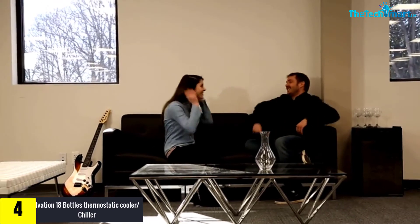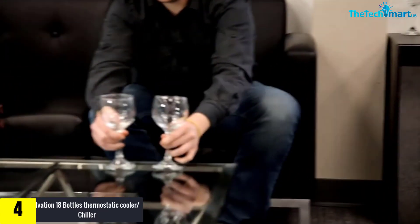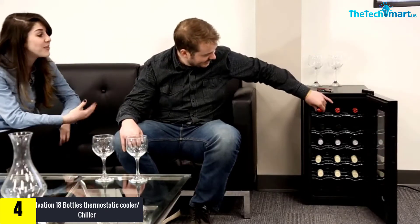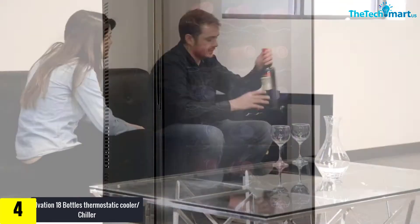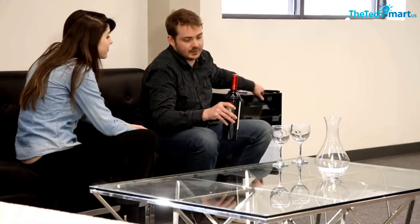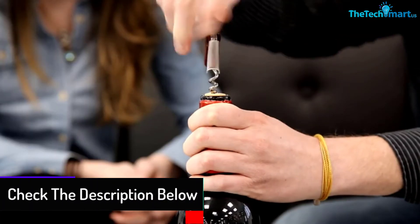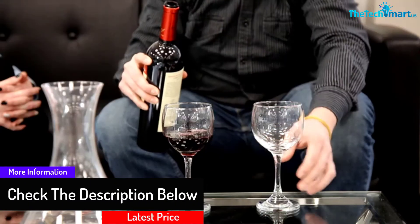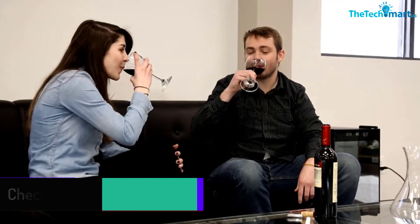Moving on at number four, we have the Ivation 18 Bottle Thermostatic Cooler Chiller. The fridge protects the taste and flavor of wine by keeping it at the right temperatures. It is freestanding and has temperature ranges of up to 55 degrees Fahrenheit. It remains firm and sturdy without vibration due to the thermoelectric cooling system that has no compressor. It also has smoked glass to retain moisture inside and keep the bottle corks humid throughout.